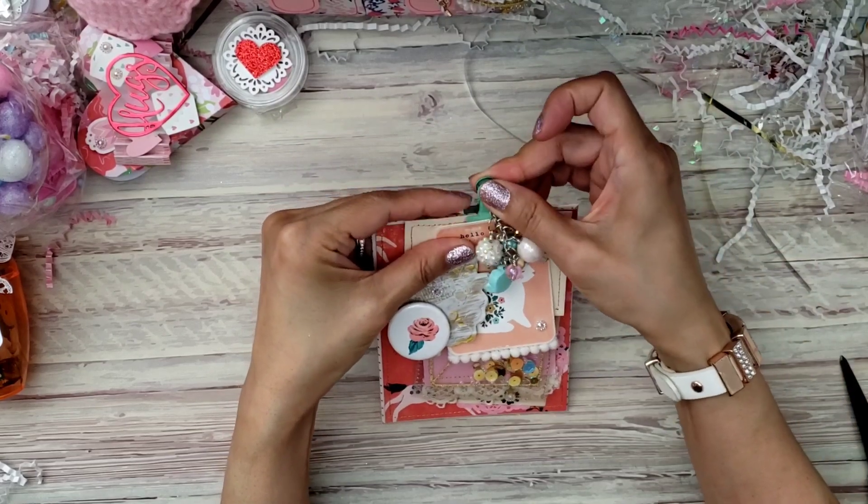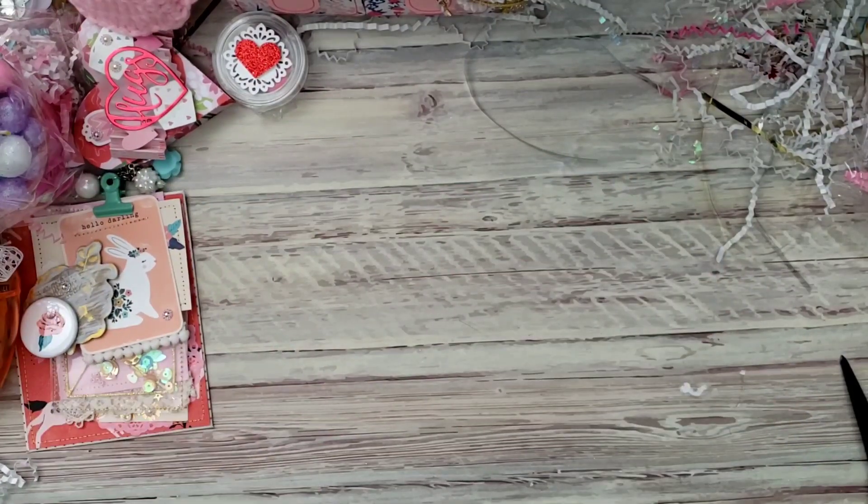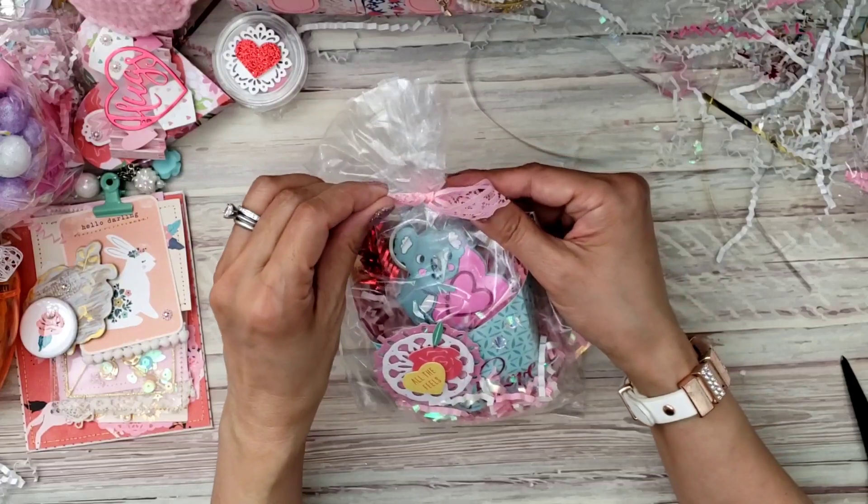This is from the Maggie Holmes — Willow Lane collection, yes! This is so cute, I love it. Isn't that pretty? Thank you, thank you for that! And then look, she gave me more goodies.